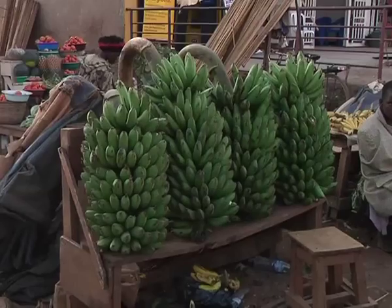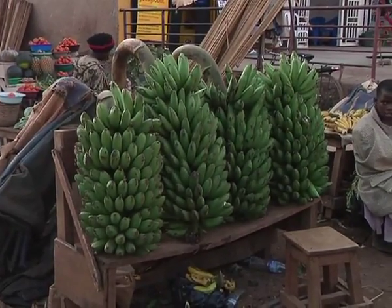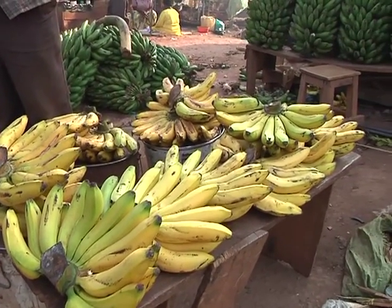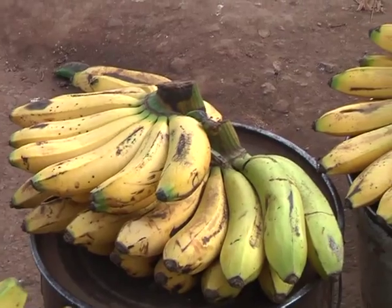Banana is a major edible staple food consumed by most households in Africa. It serves as a source of income for over 20 million people in Africa who trade the food on major streets and markets.